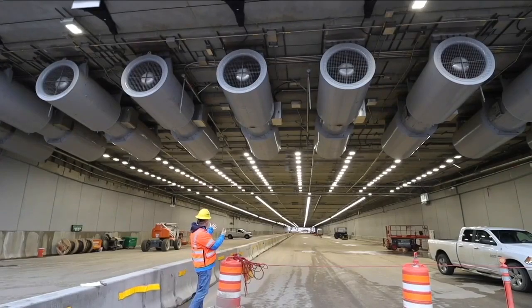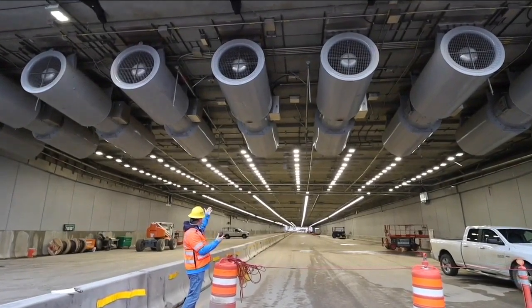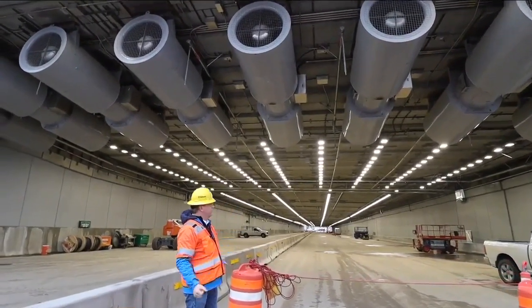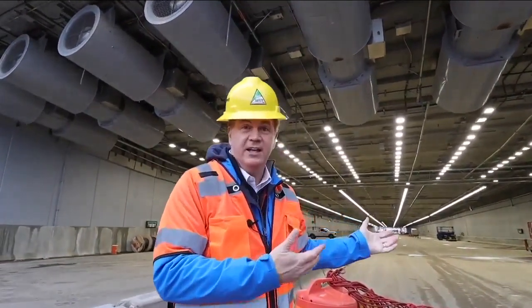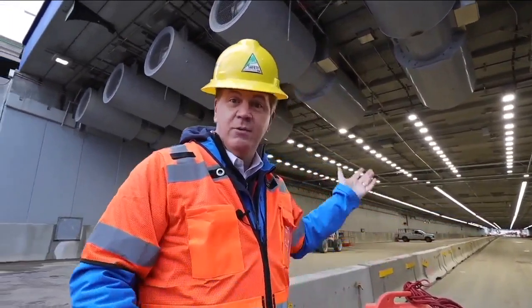The technology in this tunnel is really astounding — from the lighting of the LEDs, to these huge jet fans, to the deluge water system in case there's a fire. Lots of technology has gone into this tunnel to make it one of the most advanced in the entire country.